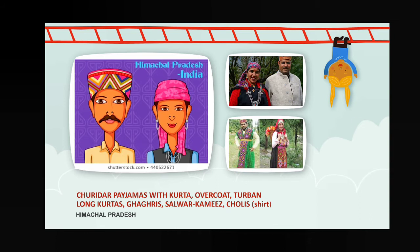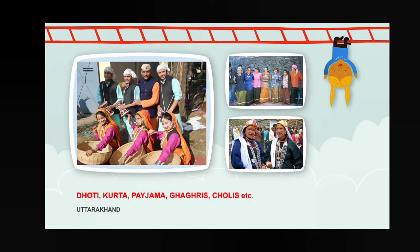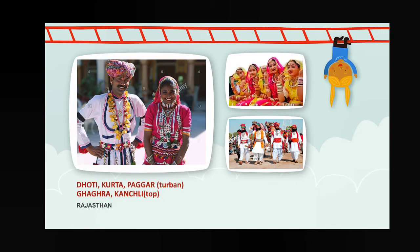Next, Uttarakhand — also known as Uttaranchal — dhoti, kurta, pajama, ghagri, cholis, etc. Next, Rajasthan — it is the hottest place in India because the Rajasthan desert is present there. Their dresses are different: dhoti, kurta, paghar — paghar means turban — and ghagra.